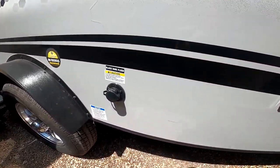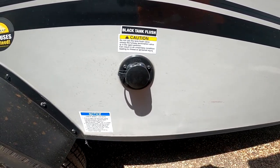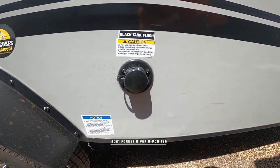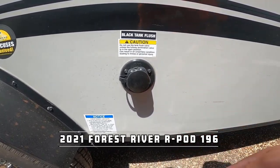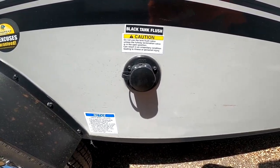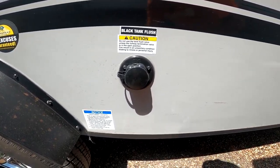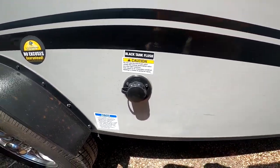Black tank flush — this is very important. Whenever it comes time to dump your tank, all you have to do is make sure your black tank is open, hook up a water hose, and the built-in nozzles clean it out for you. Reduces smell, gives you more accurate tank readings. Not all RVs have this, and not all RV tank designs are able to accept it. So with this, it's already ready to go.